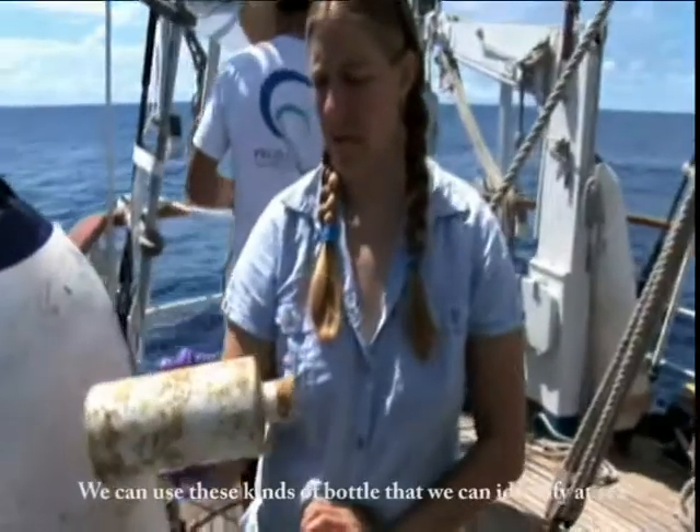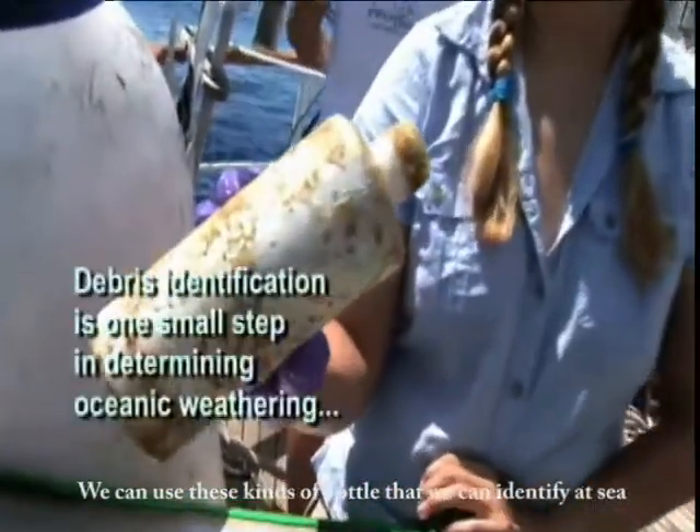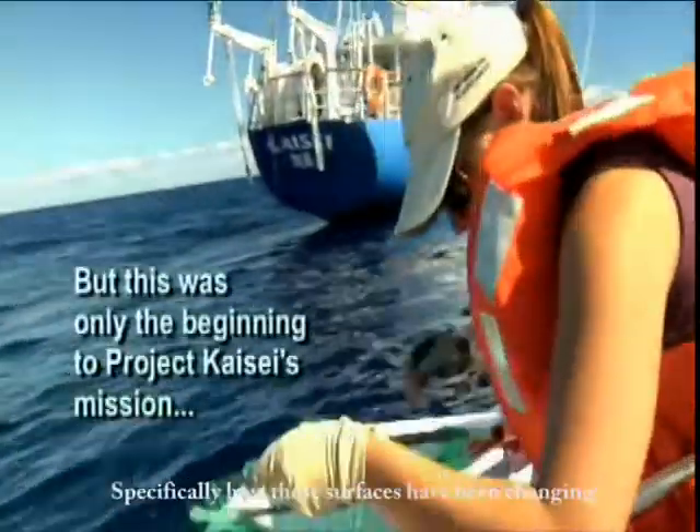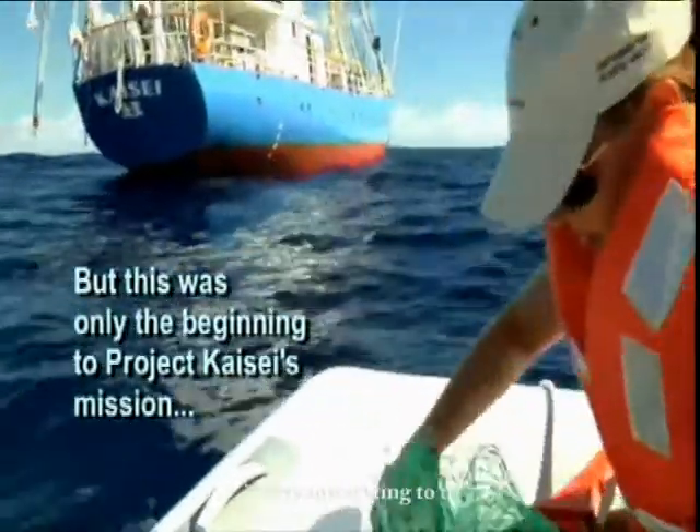We can use these kinds of bottles that we can identify and buy bottles of the same types to know how they've been weathered in oceanic environments. Specifically, how the surface has been changing is really interesting to us.